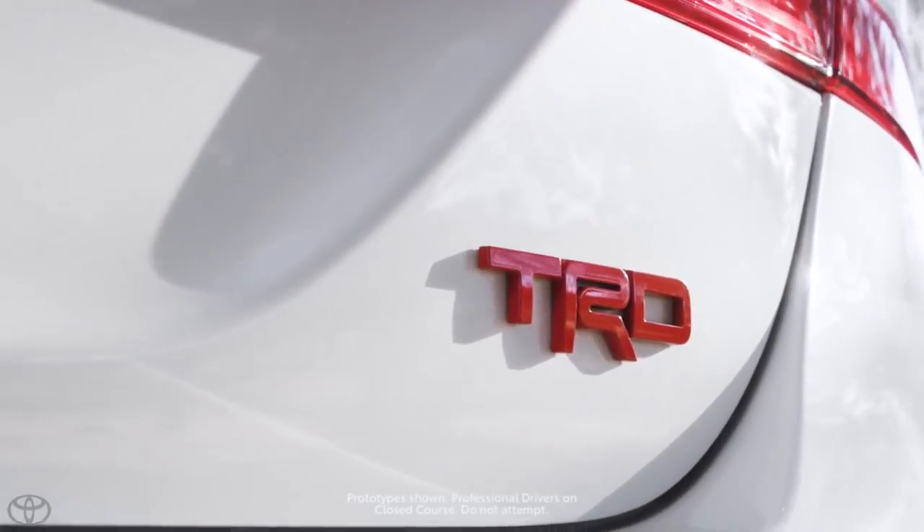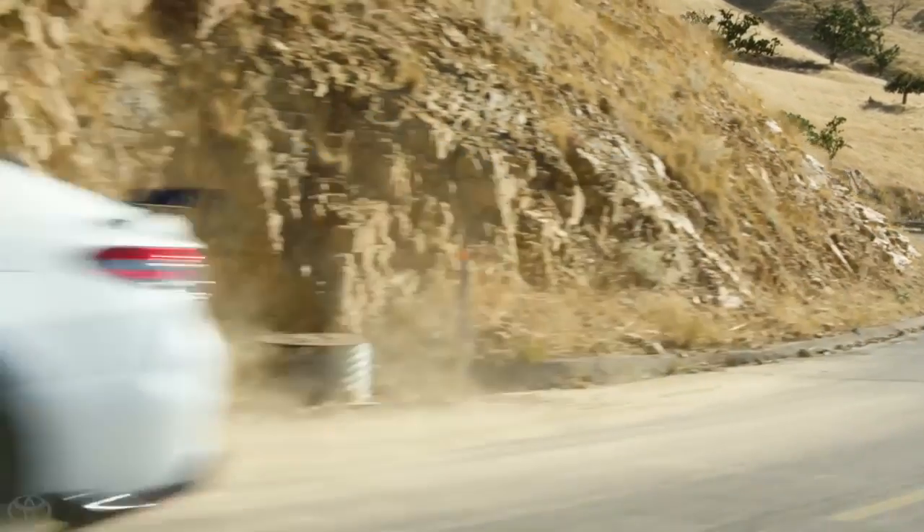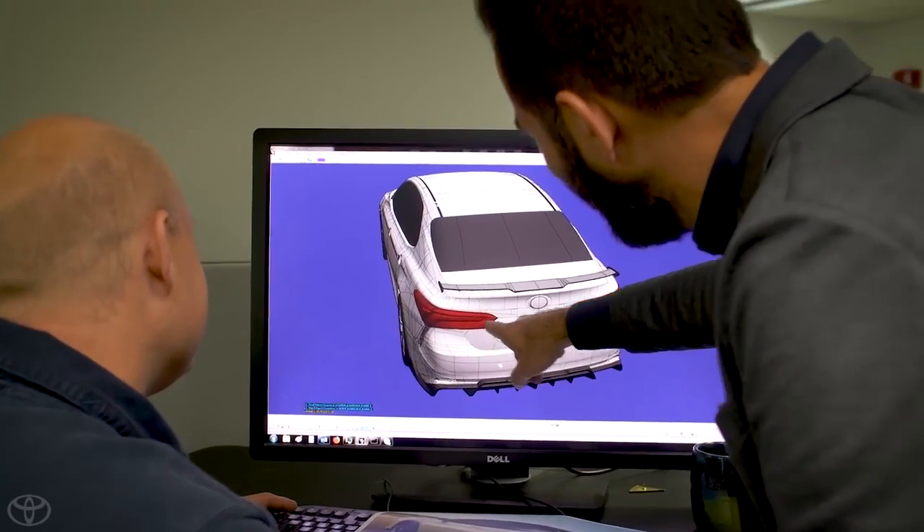The TRD brand is very, very important. Folks need to realize that this isn't just wheels and tires — this isn't just a badge. The essence of TRD in our minds is authentic. We're making a car for enthusiasts.